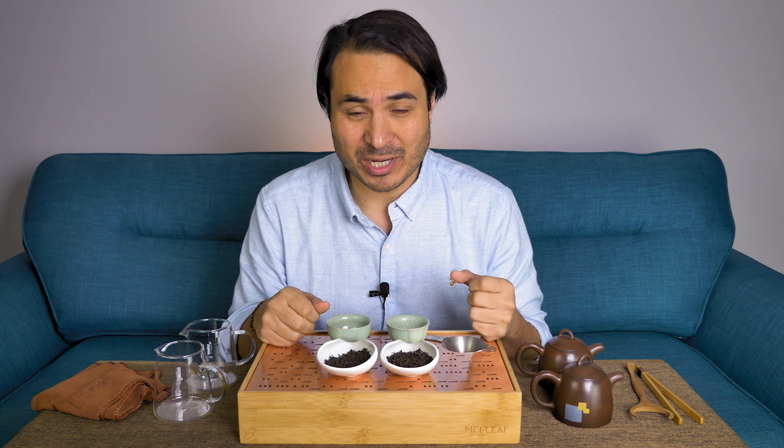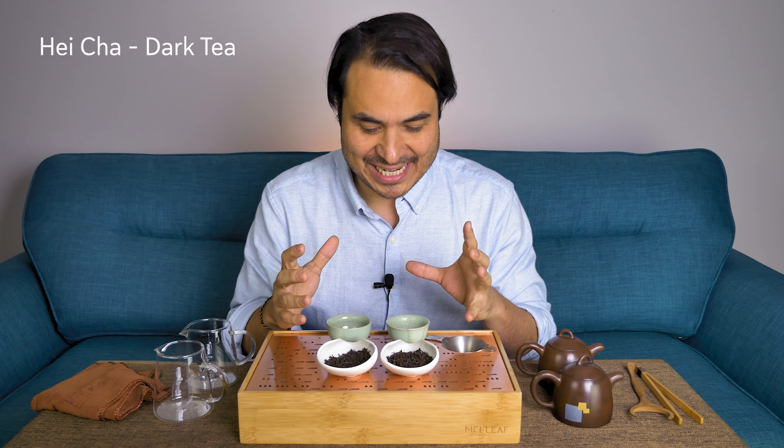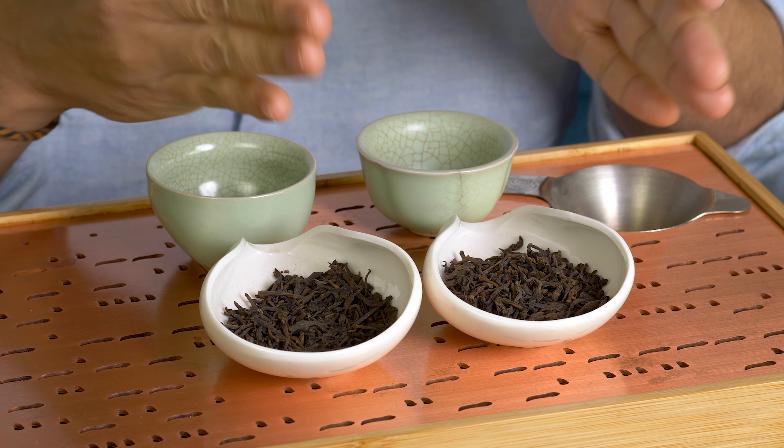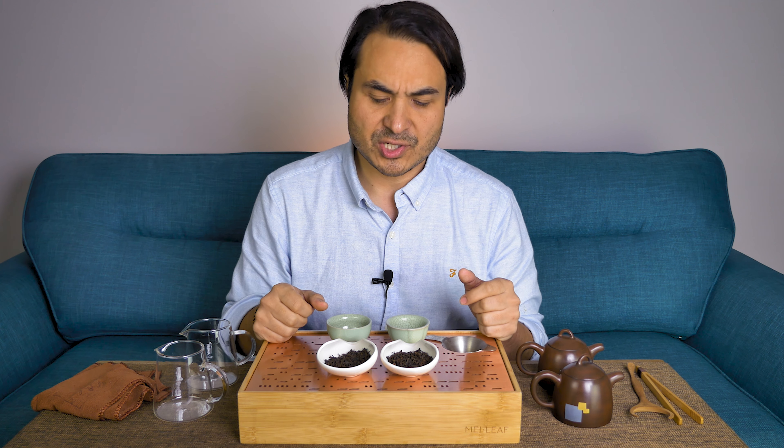Hey Teaheads. This is Dom from Mei Leaf. In this video we're going to be diving into Hei Cha dark tea, and we're going to be taste testing the difference of a more famous dark tea called Ripe Puerh, or Shu Puerh, or Shou Puerh, which I have here, versus Liu Bao, another very well-known Hei Cha, but maybe one that you haven't heard of so often.